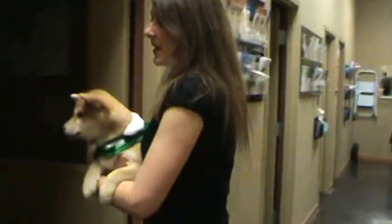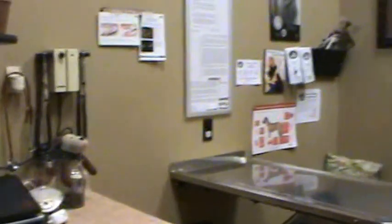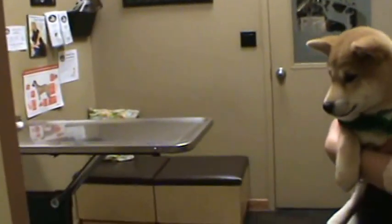Just down the hallway we have one of our other examination rooms where I see my canine patients — my dog patients. It's set up with tables that we can put blankets on, and we usually make it more comfortable with non-grip surfaces for our animals. I often have all of my clients in here at the same time — sometimes three or four people plus the pets — and we like to explain everything to them.